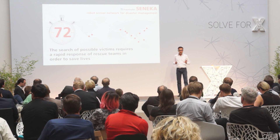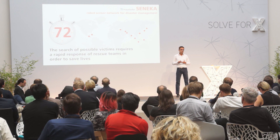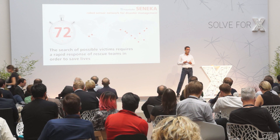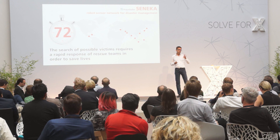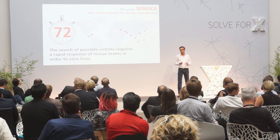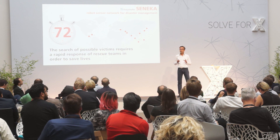The most important number rescue people have in mind is 72 — 72 hours. After 72 hours, the chance of finding people alive drops down very dramatically. So it is of outstanding importance to use these 72 hours very efficiently in order to save lives.